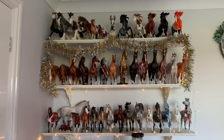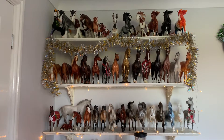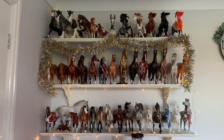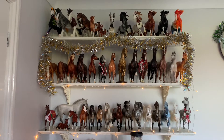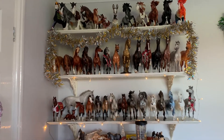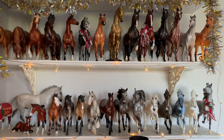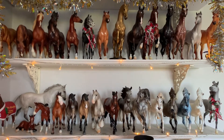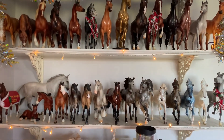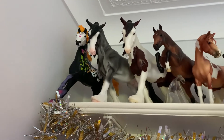Hello everybody, and merry Christmas to those who celebrate! I thought today I would do a collection tour since I've not done one on this channel and I love looking at people's collections. My shelves are currently decorated for Christmas because I'm filming this in December. Just before I start, I will mention I am getting a Peter Stone for Christmas and I have a glossy Benelli on the way.